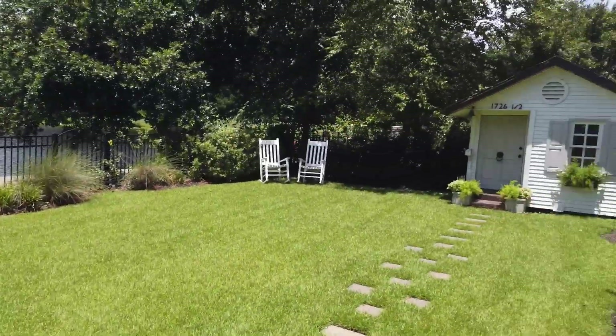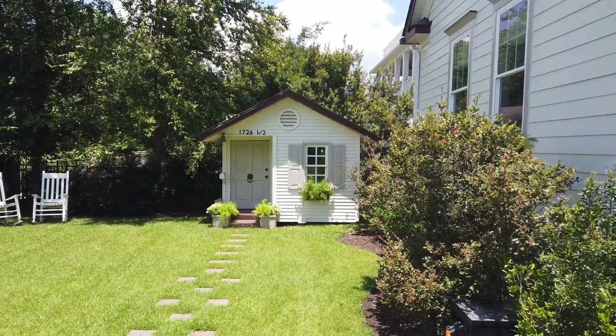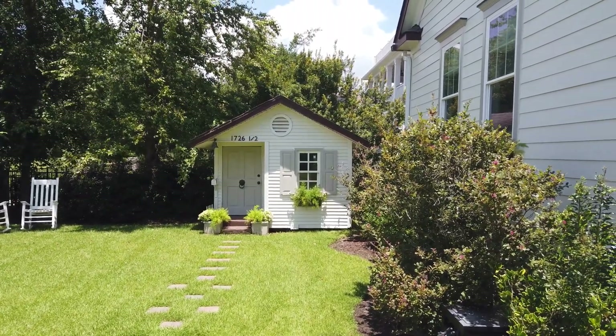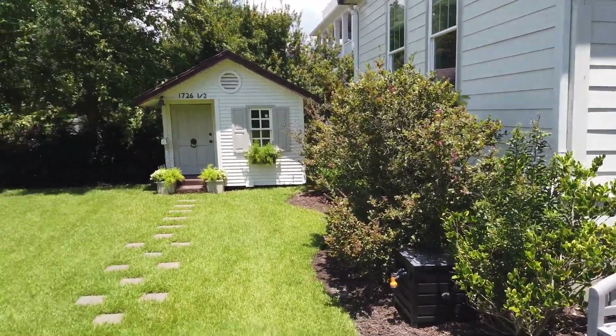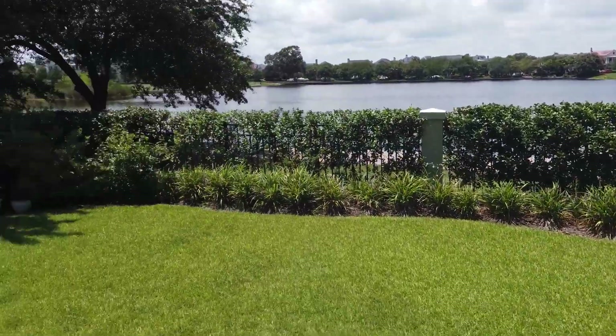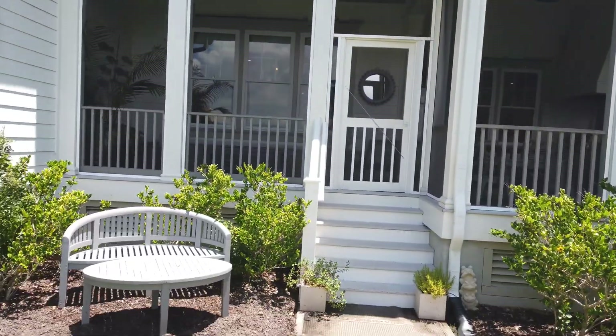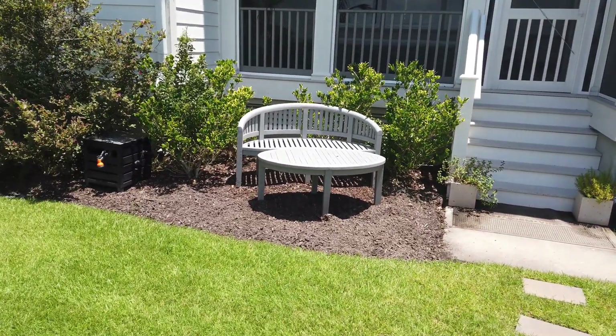There's a fire pit out back, and something I think is really cool — the former owners had teenage daughters and that was their playhouse. My clients have children, so they're going to get to reuse it, which is great. You can see the neighbors' houses around — it's a really pretty spot.